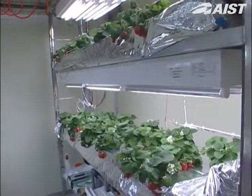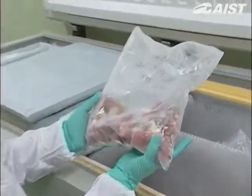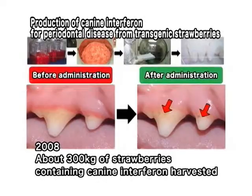In 2008, we harvested about 300 kilograms of strawberries that contain pharmaceutical ingredients used to treat gum disease in dogs. This translates into enough pharmaceuticals to treat 3.2 million dogs.